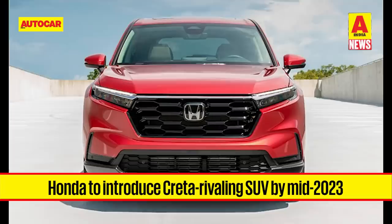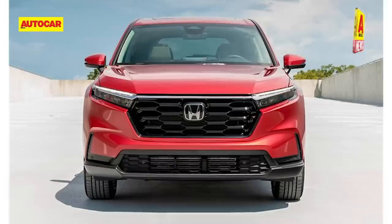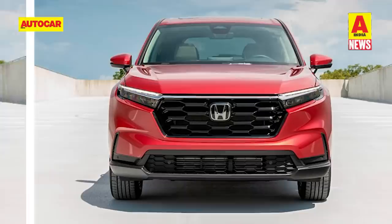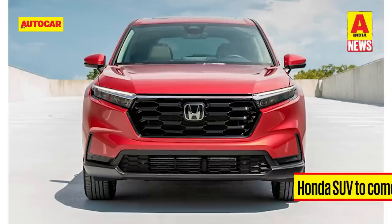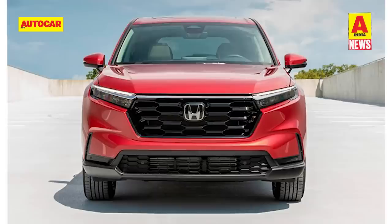Honda is also looking to launch a new SUV for the Indian market, which will rival the Hyundai Creta, Kia Seltos, Maruti Suzuki Grand Vitara and Toyota Urban Cruiser Hyryder. The SUV is expected to debut in mid-2023 and go on sale during the festive season. It will measure around 4.2 to 4.3 meters in length and be based on an updated version of the Amaze's platform. It will come with the same 121hp 1.5L naturally aspirated petrol engine from the 5th gen City, while higher trims could get the 1.5L strong hybrid powertrain from the City e:HEV. Honda is also planning high levels of localization, which should help price it competitively.